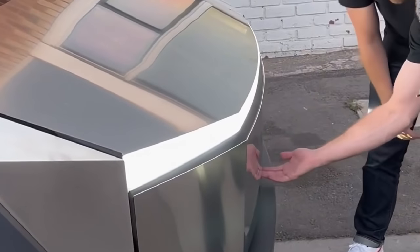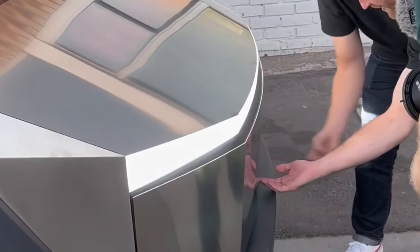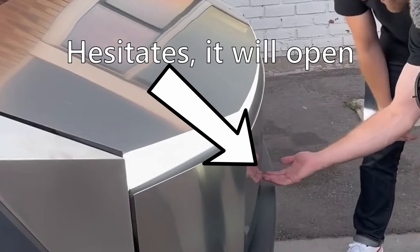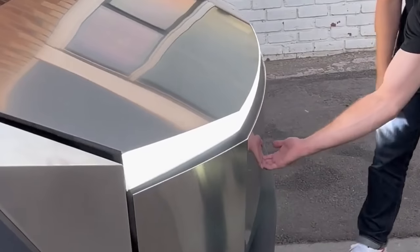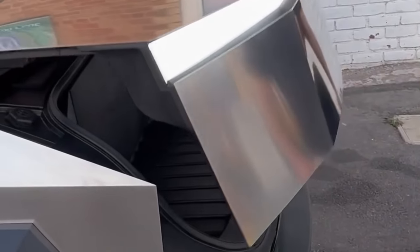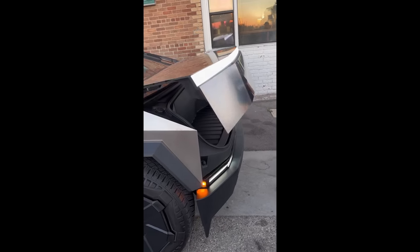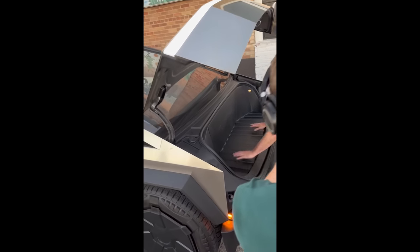We saw that the frunk looks like it's powered open. Some people are saying it looks like they just popped it open — maybe struts can pop it open and you manually close it. To me, it looks like they pushed a button, which is the first time we have a Tesla with an exterior button for the frunk. It looks like they pushed the button and then it takes a second for the frunk to start lifting up, similar to how the trunk on my Model Y works. I definitely think this is a powered frunk.